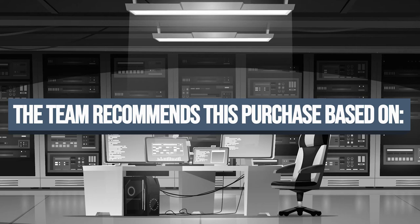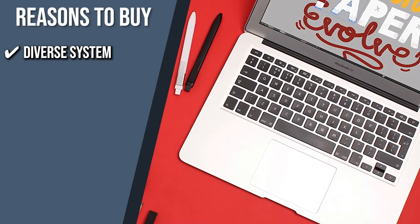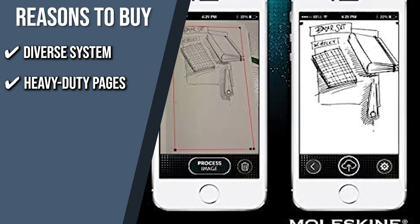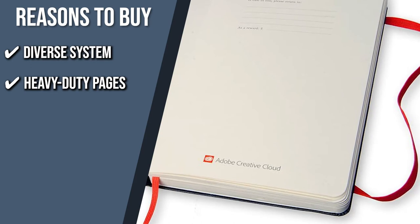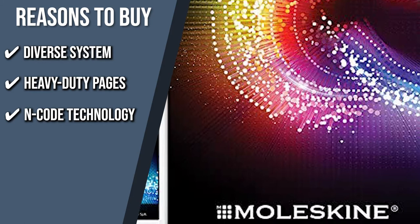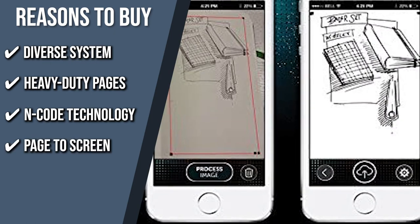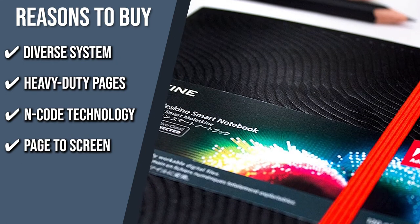The team recommends this purchase based on the following. Diverse System: you can enjoy the traditional notepad's adaptability and the modern memory management feedback with this device's multi-faceted software. Heavy-duty Pages: the leaves of this notebook have ivory-colored paper with markers in the corners and a paperweight of 120 grams per square meter, making it a perfect sketchbook even for colored pencils and light paint. Encode Technology: the stealthy Encode technology built into each page allows any smart pen to quickly pinpoint a specific location, and will also enable you to create a duplicate digital copy of your notes. Page to Screen: you can simply transfer material from your notebook page to your mobile device using the free app to publish, modify, customize, and manage your vision.